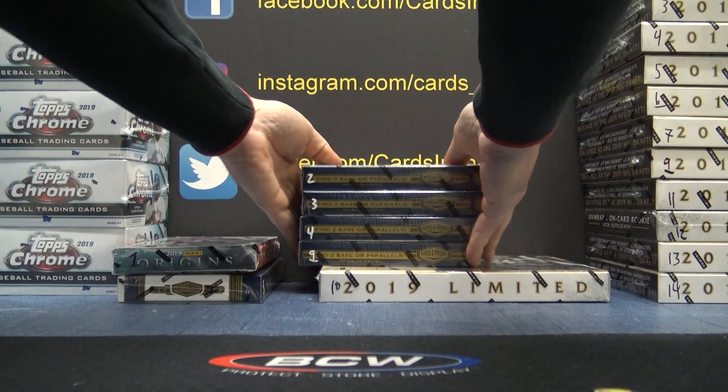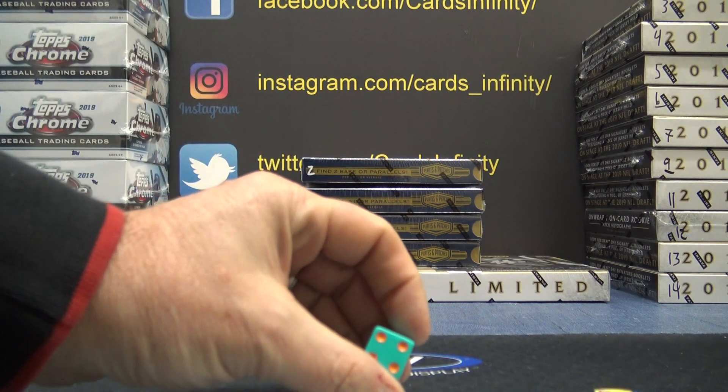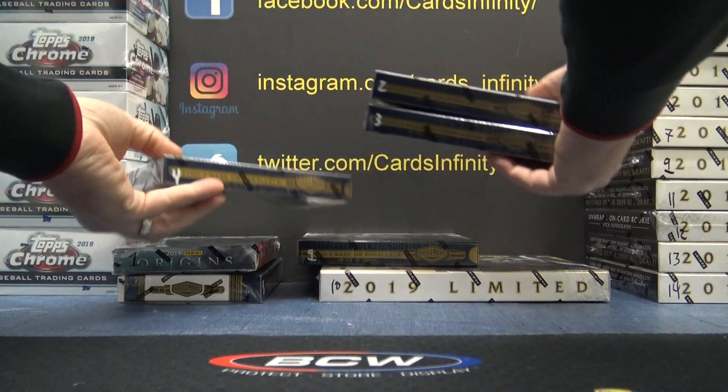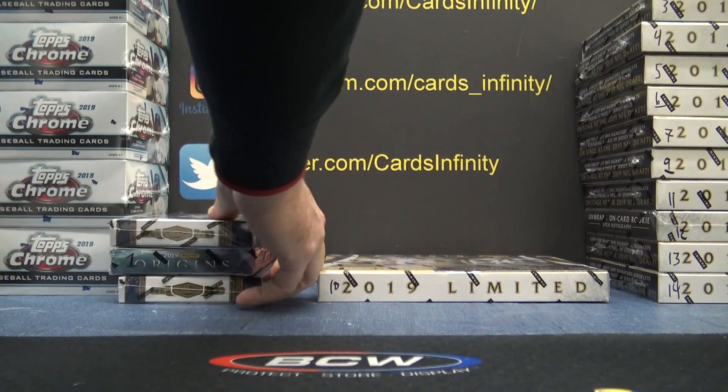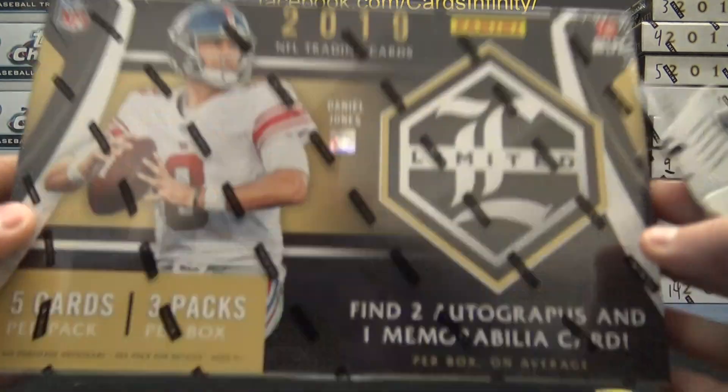One limited ten, one origin, one plate, and then we need a second plate. That nine equals six if we roll a six. Number four. There we go, we got it now. Two plates, one limited, one origins. Got it. Here we go, Chad.